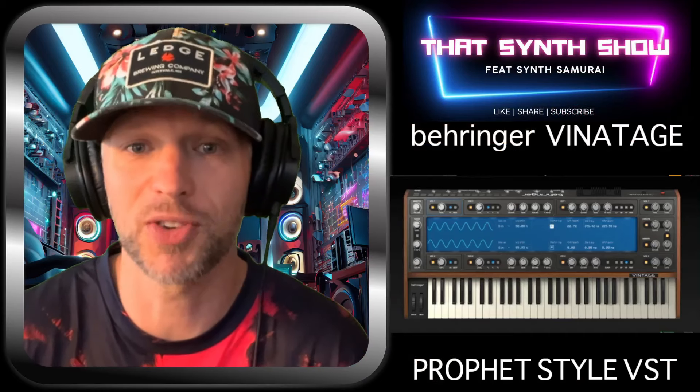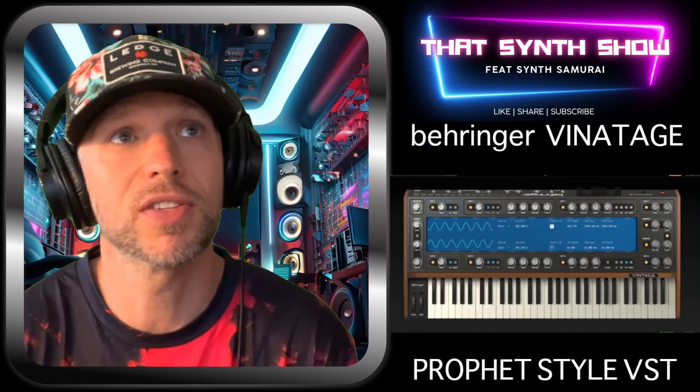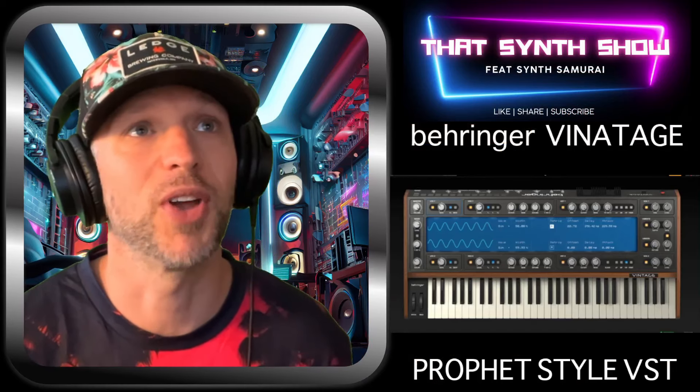That's the Behringer VST — the Behringer Vintage. If you're into VSTs, it's free, so go download it. That's the intro.